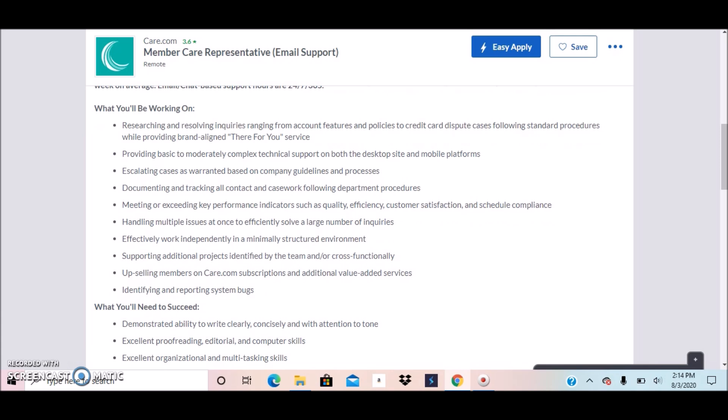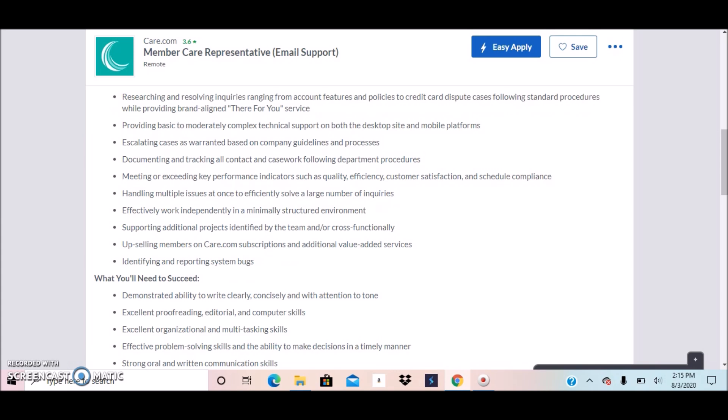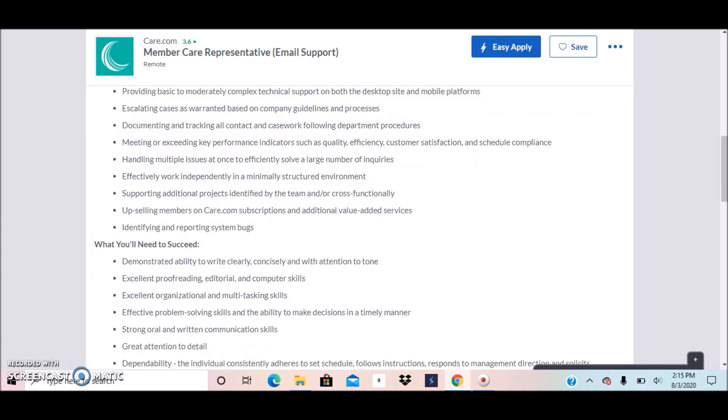You'll basically be working on researching and resolving inquiries ranging from account features and policies, providing basic to moderately complex technical support, escalating cases as warranted based on company guidelines, documenting and tracking all contact and casework, following department procedures, and meeting or exceeding key performance indicators.